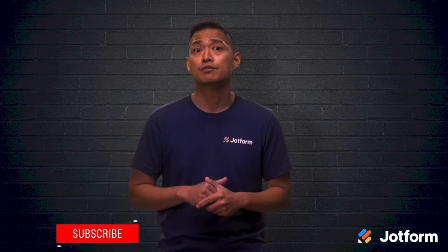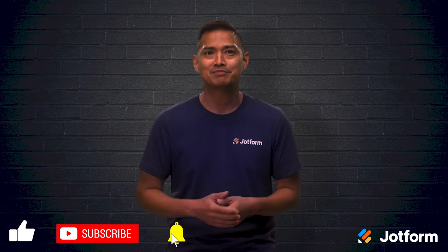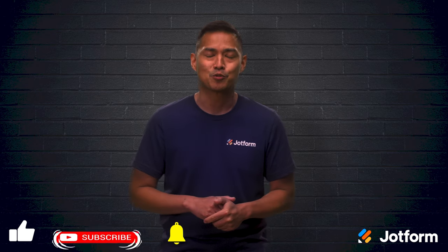Soon you'll be ready to create a school website that provides an immersive user experience for students, parents, and staff. I'm Noel, and this is Jot Forum. Thanks for watching.